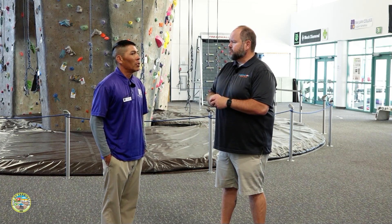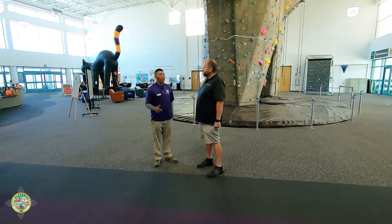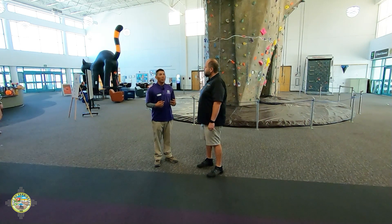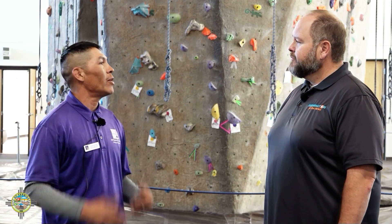So the bouldering event — is it too late to sign up? Can people sign up now, and what date is it? It is on October 30th. We do have pre-registration — we're about to send that out. You can come into the HHPC, talk to the climbing wall staff, and they'll get you signed up. It's ten dollars per climber. There are different age groups, with age protections from five years old all the way up to pros in the area.